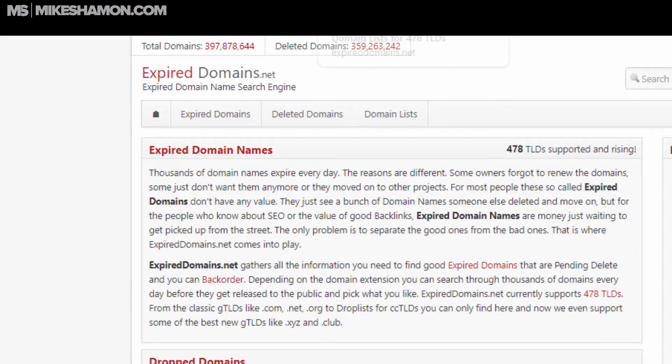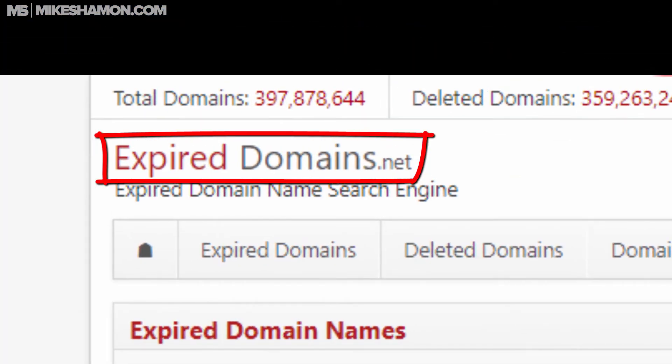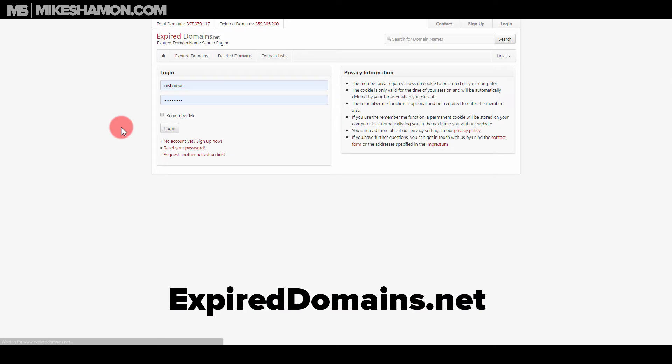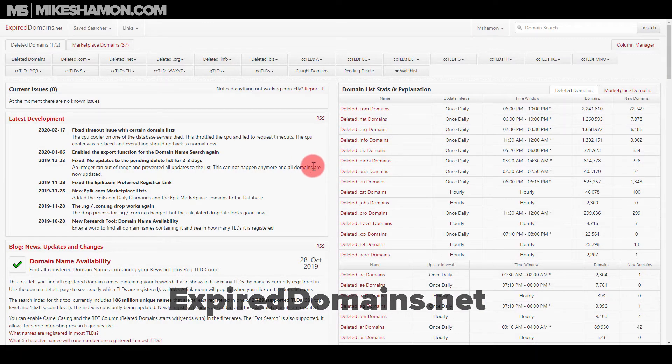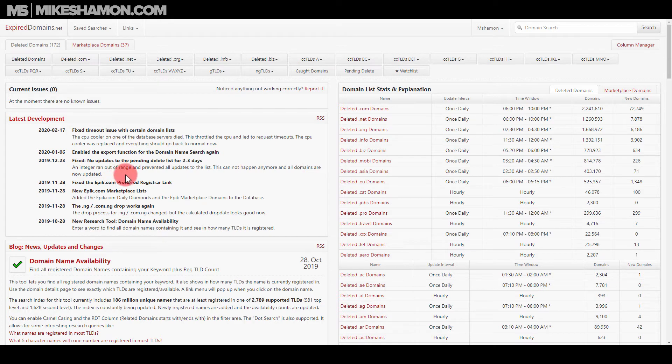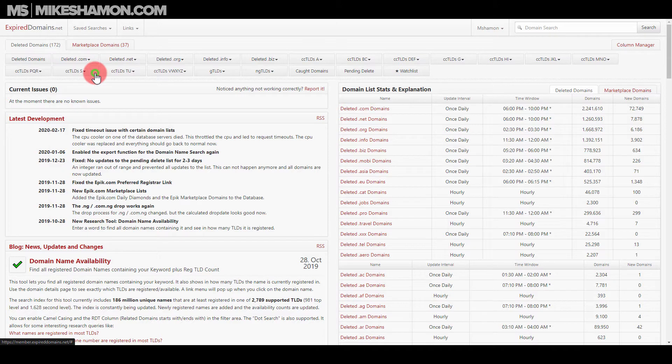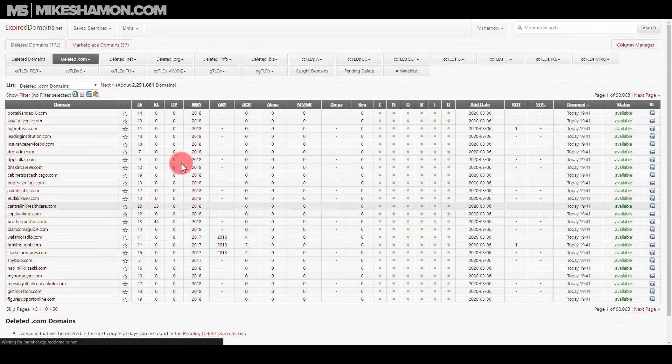What I usually do is use expireddomains.net to find good expired domains. You log in — it's a free account. What's cool is you can search expired domains across many extensions: .biz, .eu, .asia, .cat, and more. I usually just go to .com and select deleted .coms.